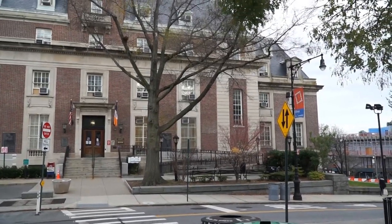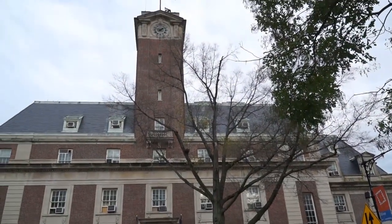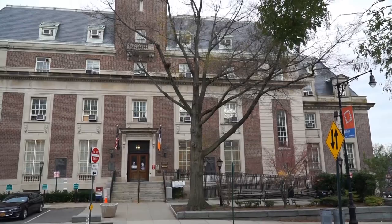This is the Staten Island Borough Hall, the seat of government for Staten Island. Now it's important to remember, a number of years ago, New York was made up of five different cities and they decided to all combine into one city.